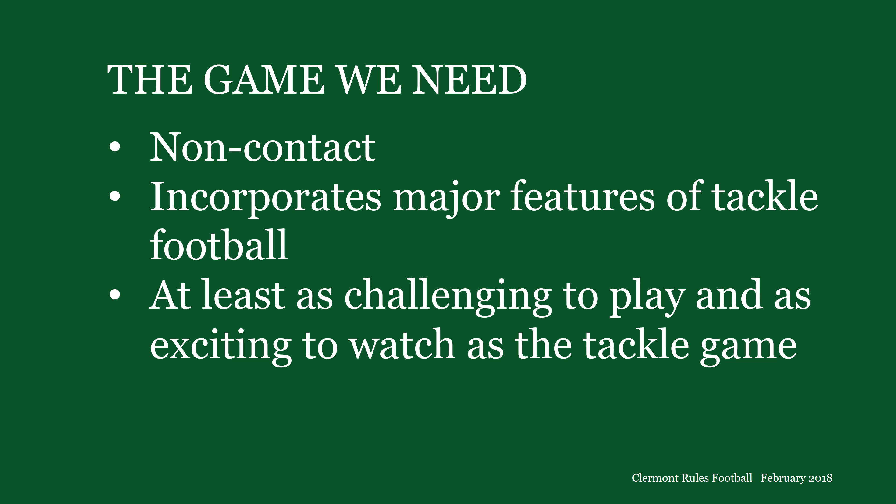So we need to get going now on a new game — a non-contact game to minimize the risk of injurious collisions, a game that incorporates major features of tackle football, and a game at least as challenging to play and as exciting to watch as the tackle game. I designed Claremont Rules football to be that game.